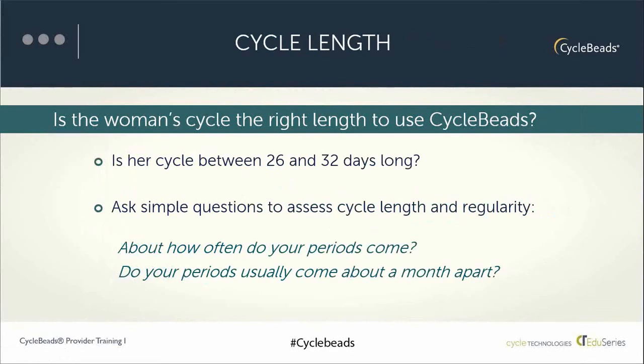If a woman says her period comes every 28 days but not always, that's okay — if her period comes around a month apart and within the 26 to 32-day range, she can use this method. However, if she knows she has a really long or really short cycle, advise her to use another method of family planning. All of this can be assessed with a few simple questions — you don't need a cycle history or to calculate precise cycle length.